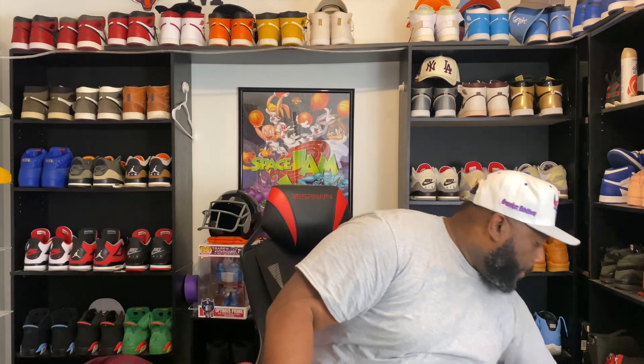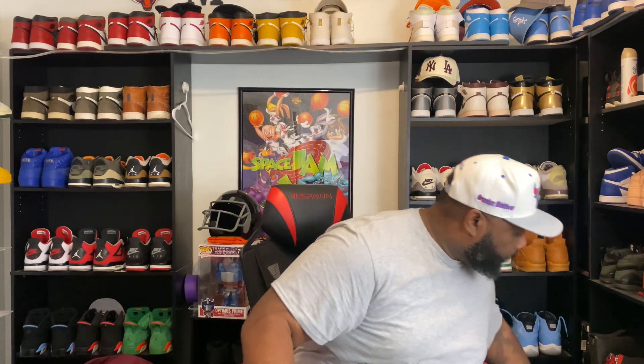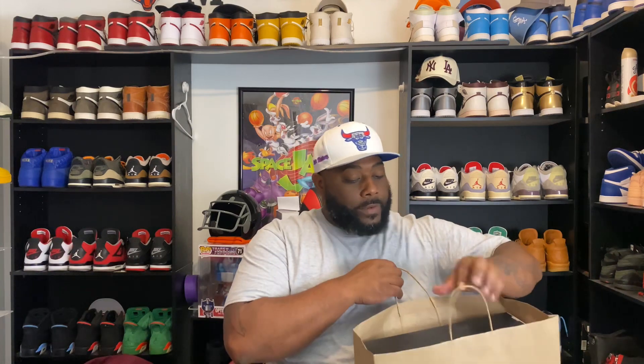Let's take a look at the Air Jordan 4 Thunders. I was able to get them from the plug — shout out to the plug. I had to get it from the plug, under retail. Yes, sir, under retail. Was able to get it probably about $40–$50 cheaper, no taxes or anything like that.